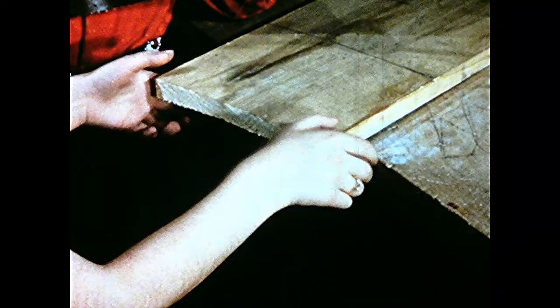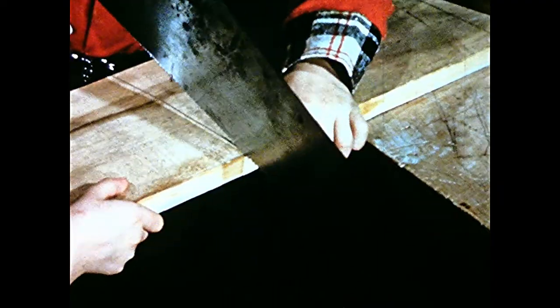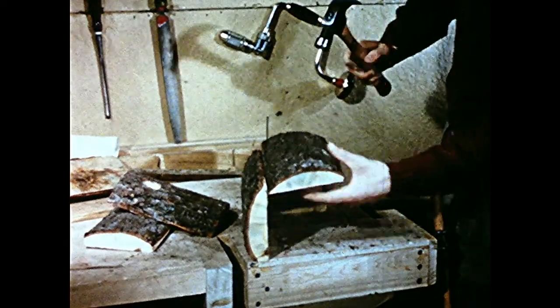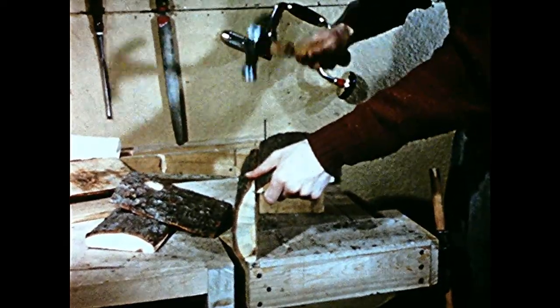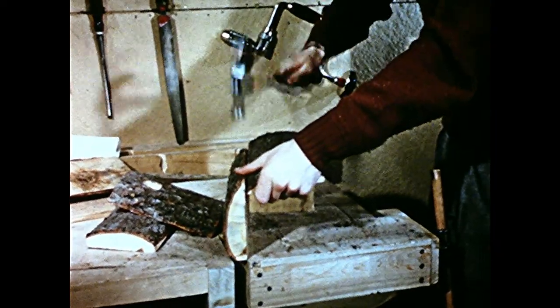Bird houses and shelters should never be made of metal, which becomes too hot in summer. Bill uses bark-covered slabs to make his house look natural, because bluebirds often nest in fence posts or hollow trees.